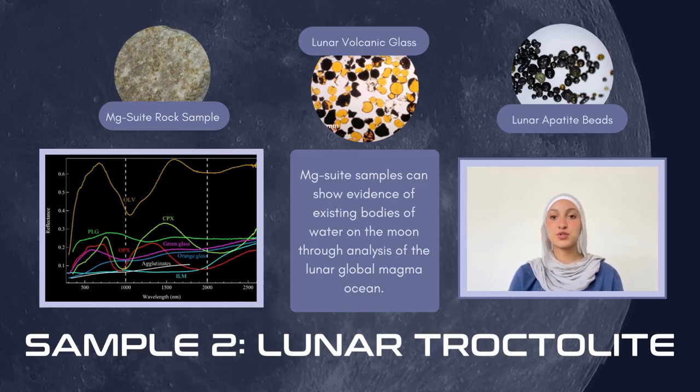The second sample is the lunar troctolite. The lunar troctolite is a rock type within a group of ultramafic plutonic rocks from the Moon, known as the Mg Suite. This rock type contains volcanic glass and lunar apatite beads, which can show evidence of pre-existing bodies of water on the Moon through analysis and connection to the lunar magma ocean. Understanding the Moon's magma ocean in depth could help us understand the development of Earth's. New techniques, such as secondary ion mass spectrometry, were employed to examine hydroxyl, fluoride, and chloride in apatite samples from three distinct lunar sources. As seen in the figure, the method validates the existence of significant amounts of water in the form of hydroxyl.